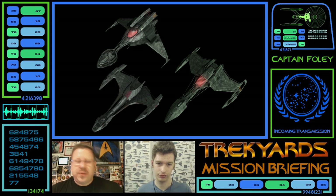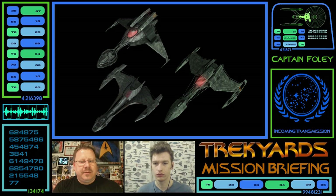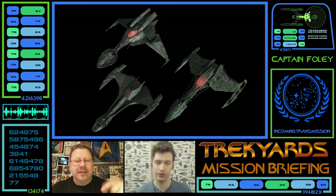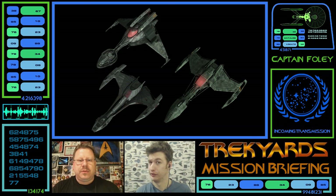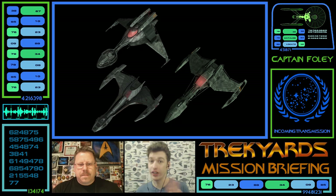The interesting thing is the size of the warp coils going up to the Bird of Prey — the Bird of Prey's got the biggest ones. Those sections on top — I don't know if they're the warp reactors or the nacelles, or where the warp coils are. It's almost a step up from the Raptor to the D5 to the Bird of Prey as far as size goes for those. Does that suggest that the Raptor is the slowest out of the three?